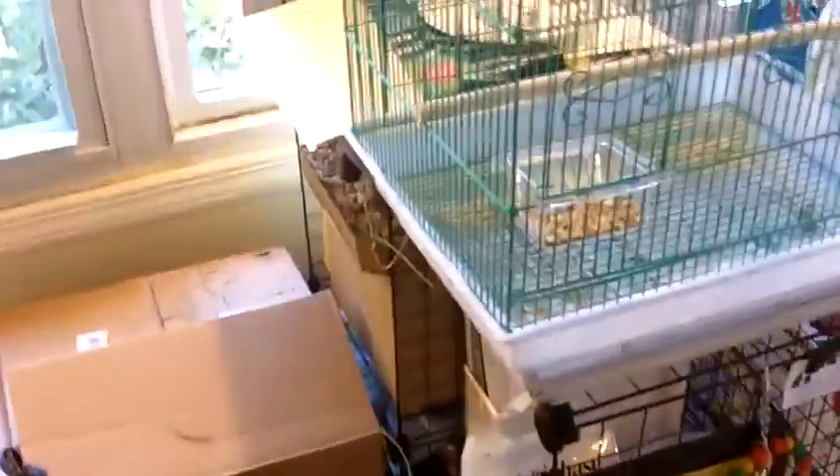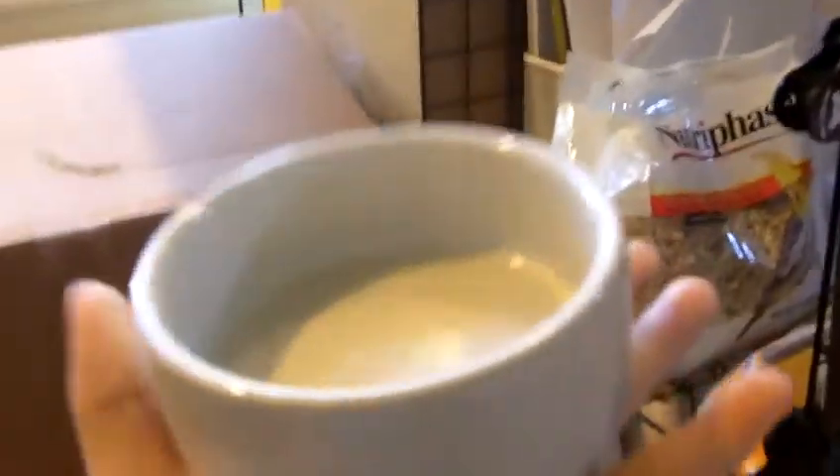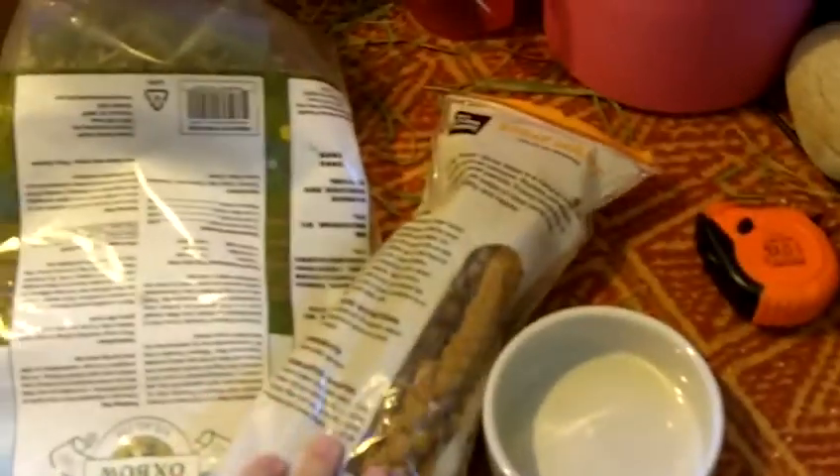That's it for food, water, toys, perches, and cages. Now I'm going to show you what other stuff I have for them. Here is a ceramic veggie bowl that I put all of Pico's fruits, veggies, and other foods like bread in. I just place it in the bottom of their cage every once in a while. I also have a bit of spray millet for him — he really likes it. It's like a little treat for training and stuff like that.